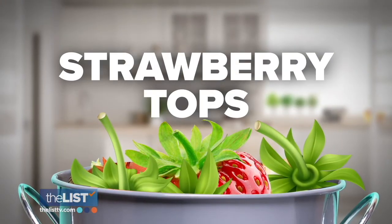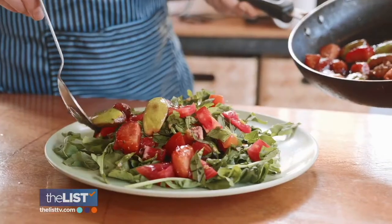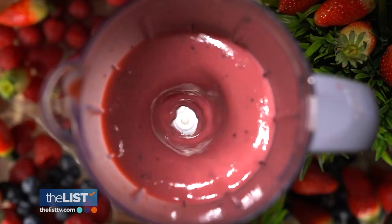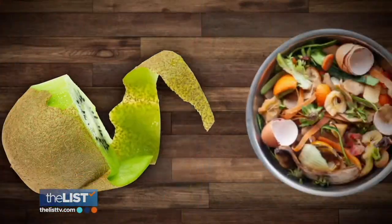Starting off with the tops of strawberries — they're actually edible and they're highly nutritious. You can pluck off those leaves and put them in a salad, or you can leave them on if you're blending strawberries into a smoothie. They're high in antioxidants, which is a really great thing to add to your diet. The more you can get those nutrients from actual fruit versus taking vitamins, the better your body absorbs that stuff.